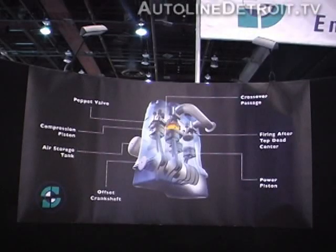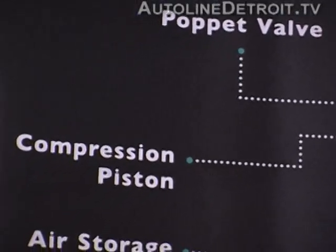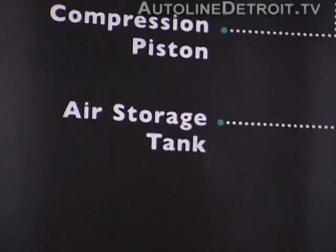Some of the advantages of our engine that we have found through computer simulation work is that it actually has higher power density, resulting from very high torque levels. In addition, we have fairly high efficiency levels. On full load — wide-open throttle — this gasoline engine is running at about 37.5% efficiency versus a conventional engine, which normally runs in the range of 33%.